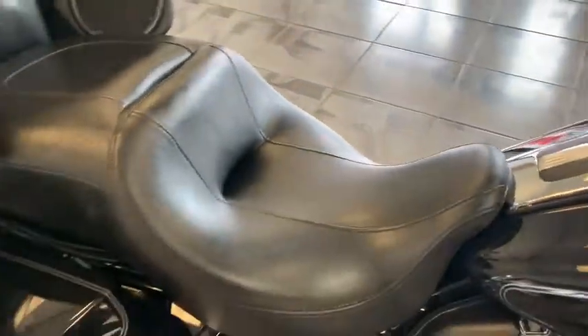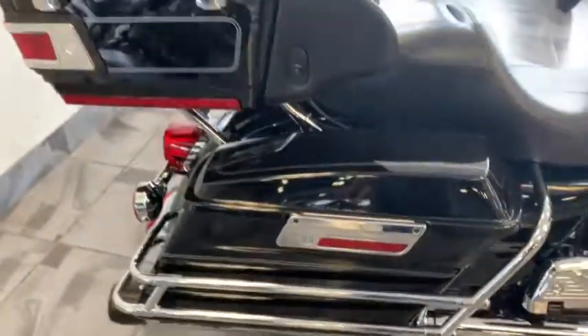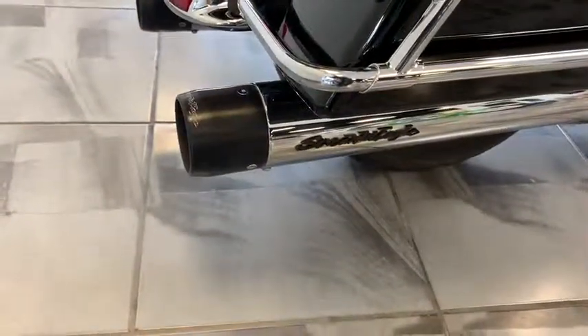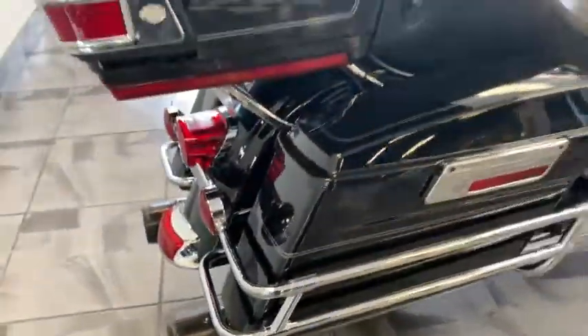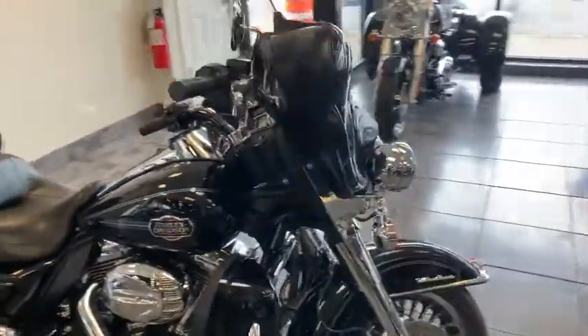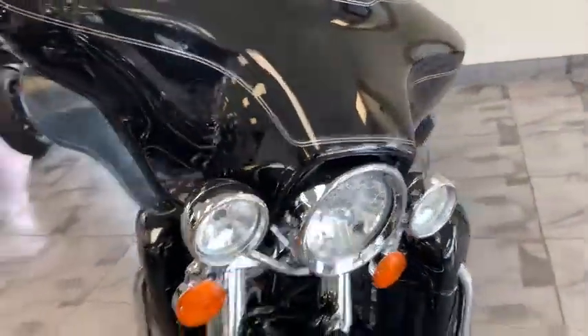Here's the nice thing: 12,000 miles on this bike — that's it. The bike has been lowered, so it definitely sits a lot lower, much more comfortable and easier to handle and ride. Got the rear luggage rack, the shorty antenna, and a nice set of black dot Screaming Eagle exhaust system on it. She is extremely clean and definitely priced to move.